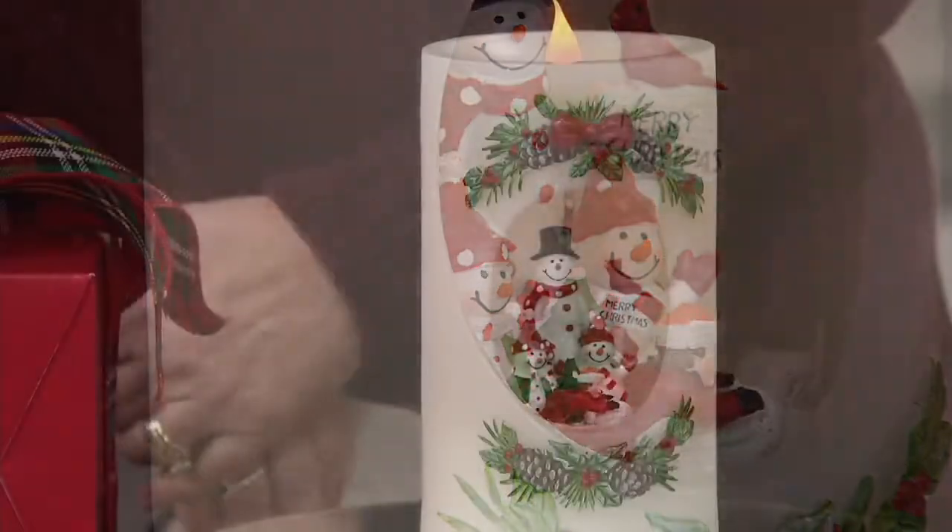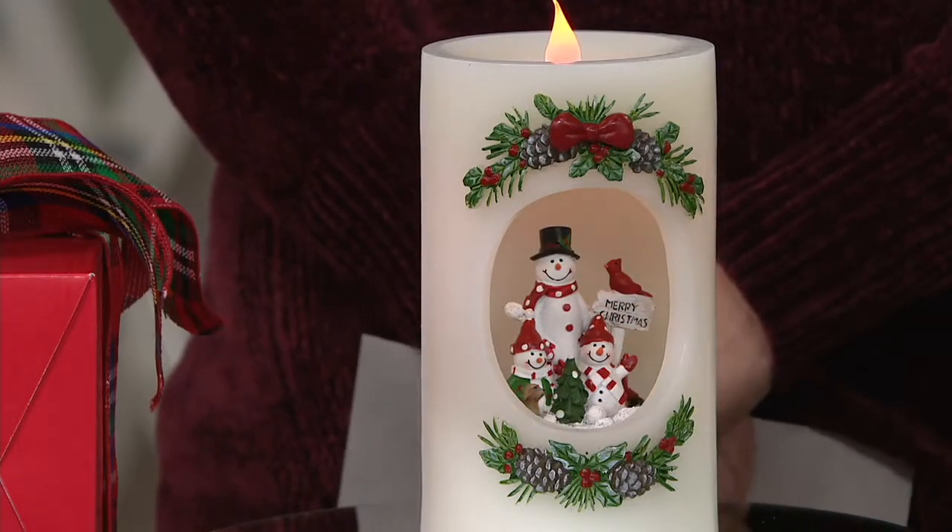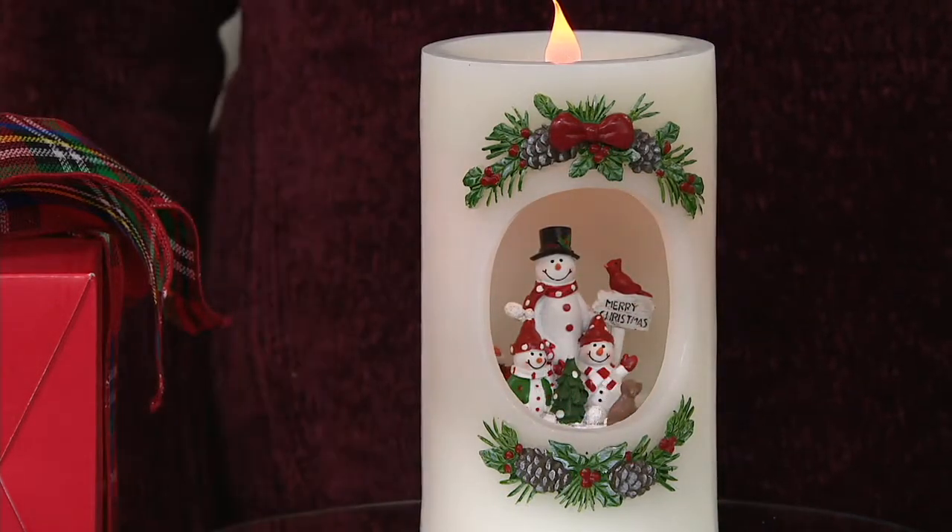Do you have a snowman collector on your list? Is that snowman collector you? Well then this is the one for you to pick up today. There's only 600 left in the snowman.